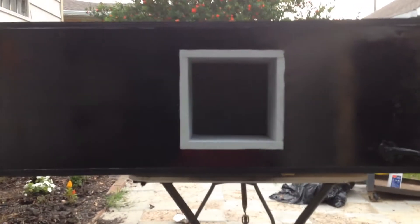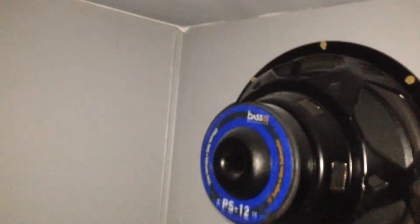What it do, YouTube? I got that fourth order done today. It's looking fairly decent. I think he'll be happy with it.